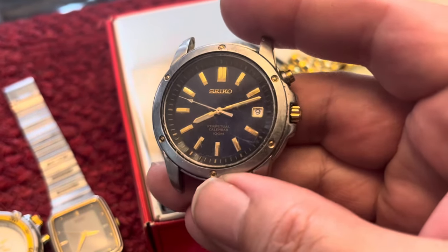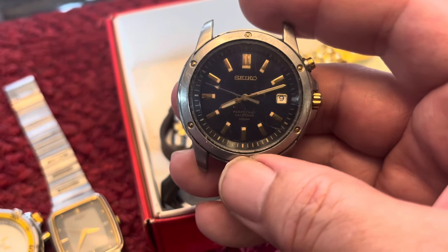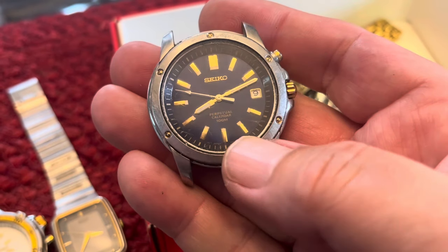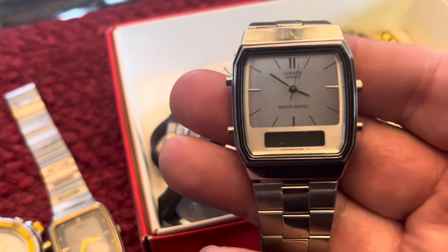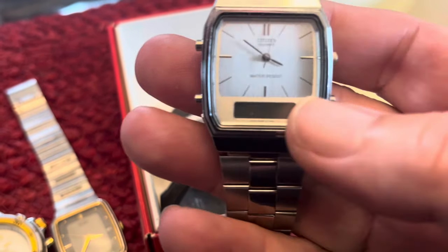Probably my favorite watch of the group is this Seiko perpetual calendar. It's nice and heavy, all stainless steel. That one is probably from the early 2000s.